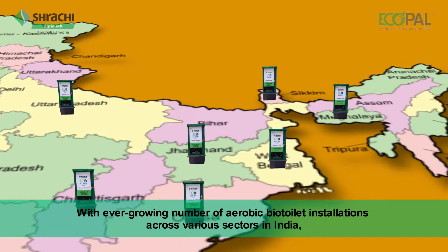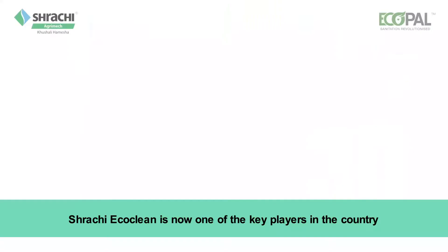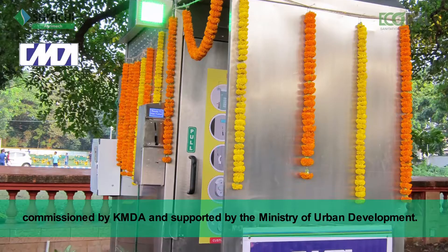With an ever-growing number of aerobic bio-toilet installations across various sectors in India, Shrachi EcoClean is now one of the key players in the country. Shrachi proudly introduces West Bengal's first electronic toilet facility, commissioned by KMDA and supported by the Ministry of Urban Development.